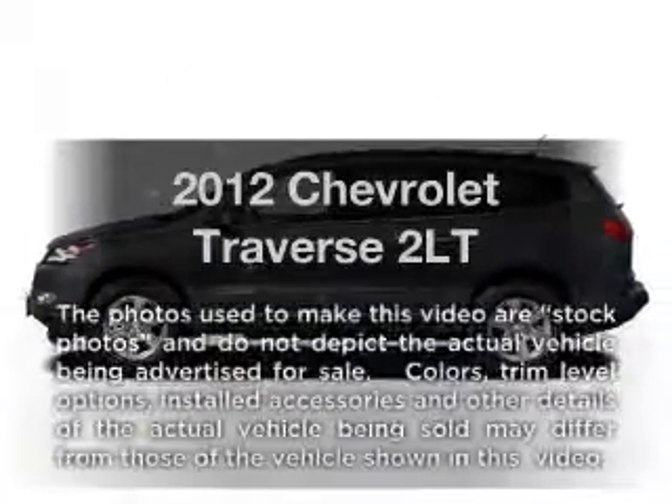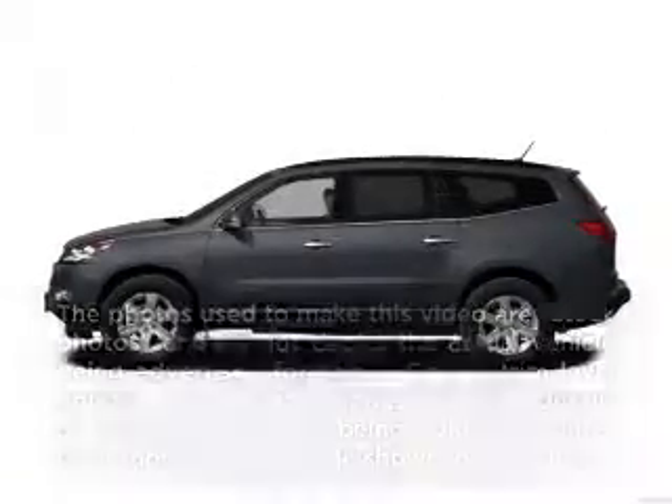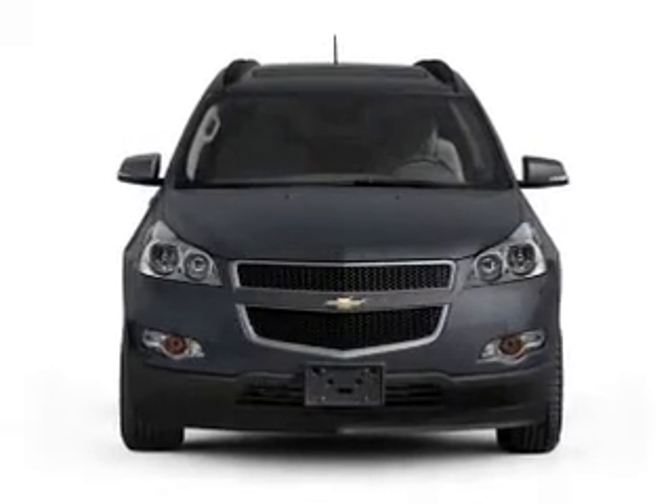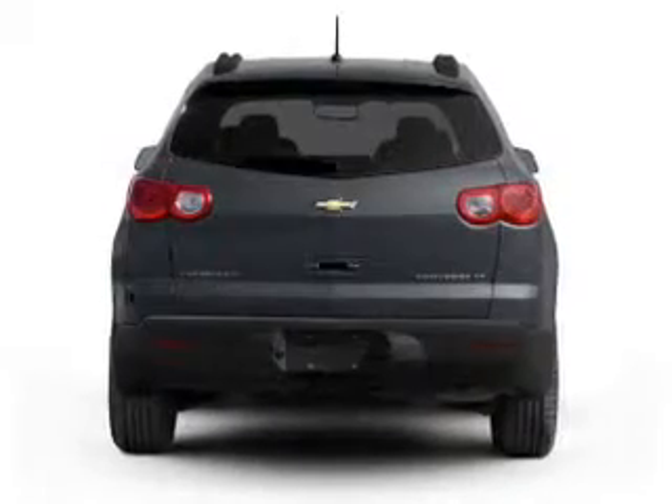Introducing the 2012 Chevrolet Traverse — this is the set of wheels you've been looking for, with a reliable 6-cylinder engine that responds smoothly to its 6-speed automatic transmission.